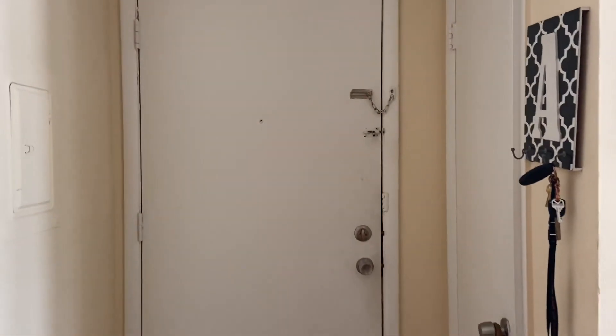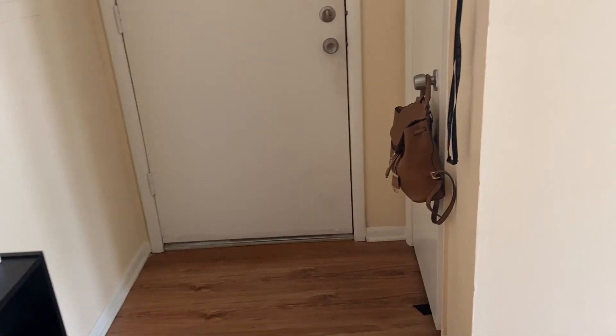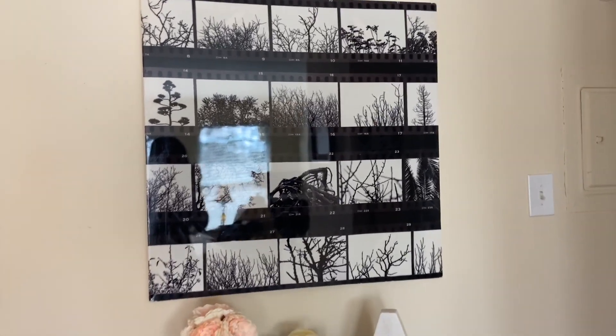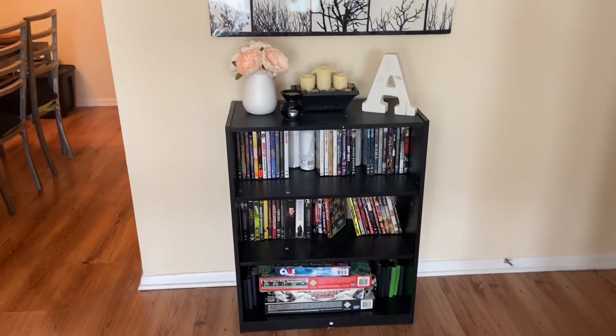This is the hallway. To your right is the letter A — that is where we stick our keys at in the apartment, and that is where I put my bag. This is the entrance to the apartment. To your left here is going to be one of my most favorite pictures in the apartment — I got it from At Home. Right here is a bookshelf; I did not want to put it there, but it's right there.